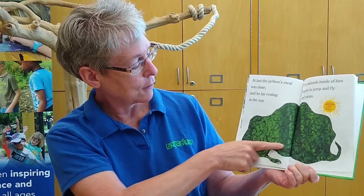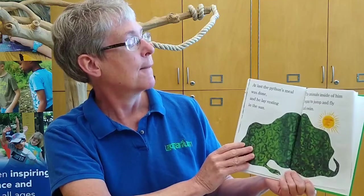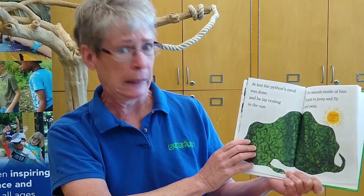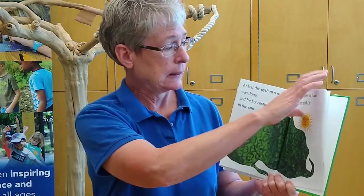At last, the python's meal was done, and he lay resting in the sun. That does not look like a snake — here's his head, but look at his whole body, it's full of animals! The animals inside of him began to jump and fly and swim. And when they all began to kick, the snake began to feel quite sick.